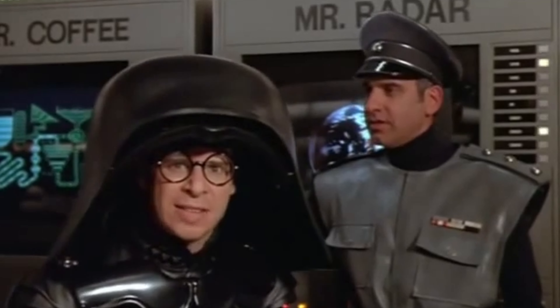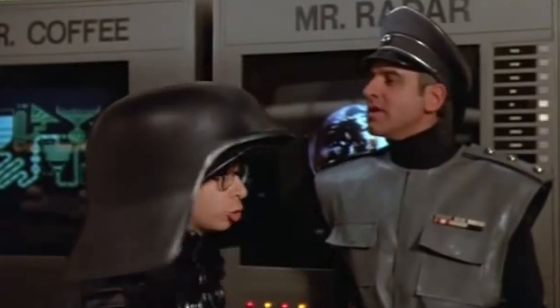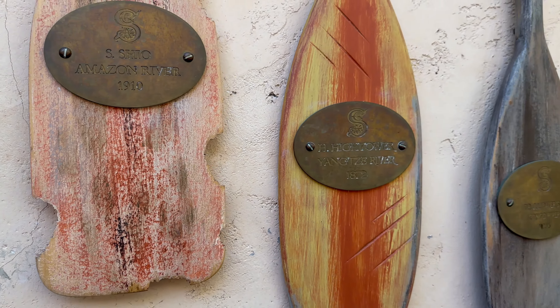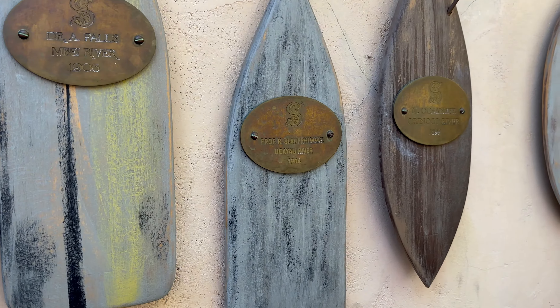That's just a very brief introduction to the SEA, so now when I talk about them you'll have a little background on who they are. Back to the park and paddles — these paddles were owned by a bunch of SEA members, including Albert Falls, Harrison Hightower, and Henry Mystic.